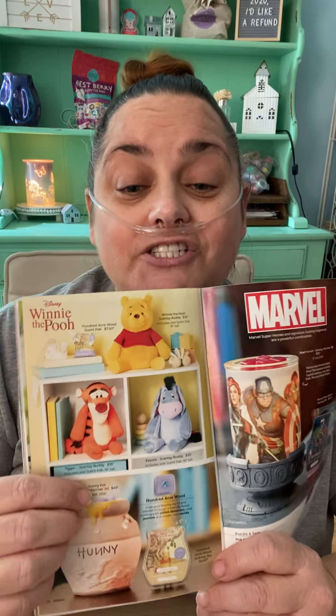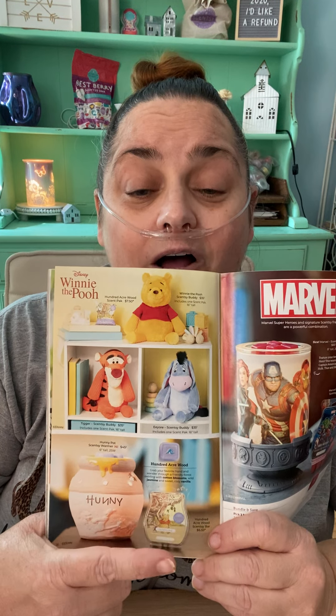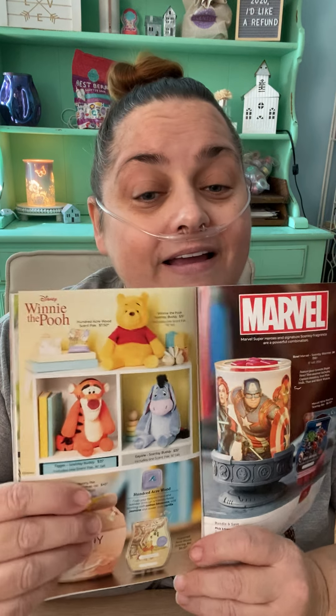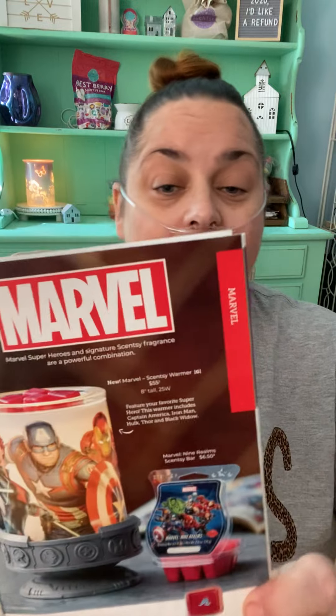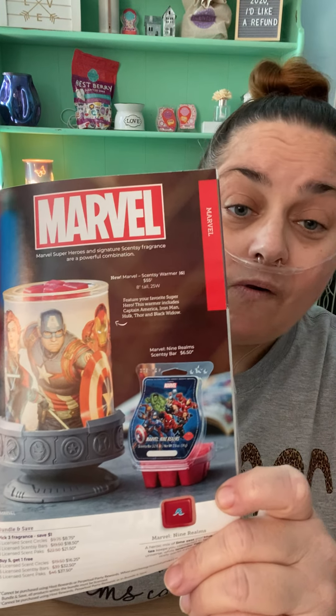We got our Winnie the Pooh collection back, so now you can get his scent — 100 Acre Wood — and his warmer, the Honey Warmer. And we got a brand new Marvel warmer — they just named it Marvel. It has all the Marvel characters on it. I don't know too much about Marvel, but it looks really cool. I guess that's Captain America.